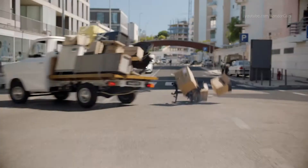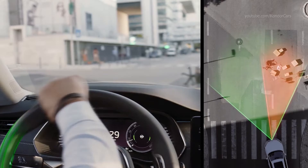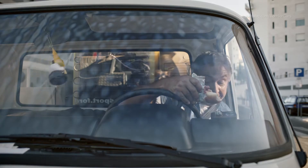When you decide to avoid an obstacle, the system supports your steering and employs the ESP functions to help you get safely back on track. Front Assist — Collision Avoidance Assist.